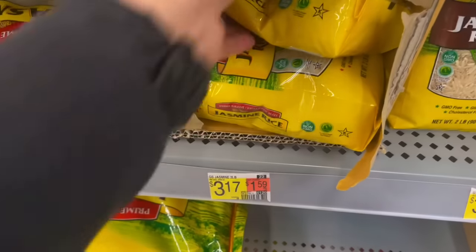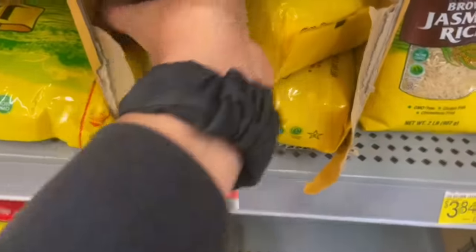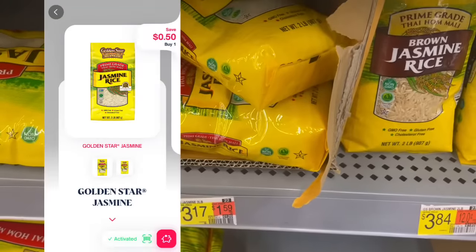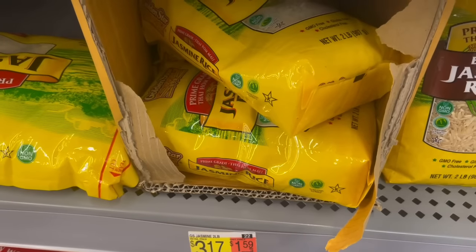You can grab one of these two-pound bags of Golden Star Jasmine Rice at $3.17. Submit to Shopmium for $0.50 back and to Ibotta for $1.50 back, making it just $1.17 for a bag.